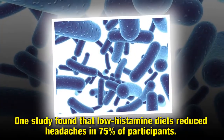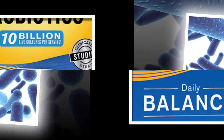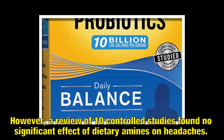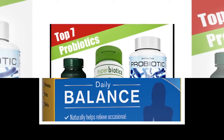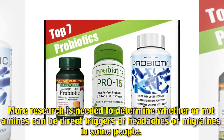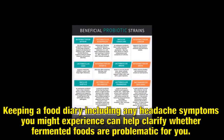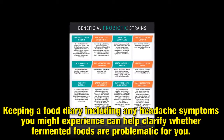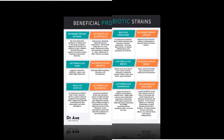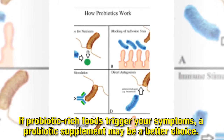One study found that low histamine diets reduced headaches in 75% of participants. However, a review of 10 controlled studies found no significant effect of dietary amines on headaches. More research is needed to determine whether or not amines can be direct triggers of headaches or migraines in some people. Keeping a food diary including any headache symptoms you might experience can help clarify whether fermented foods are problematic for you. If probiotic-rich foods trigger your symptoms, a probiotic supplement may be a better choice.